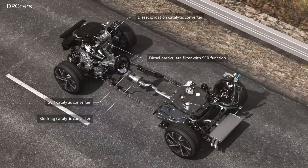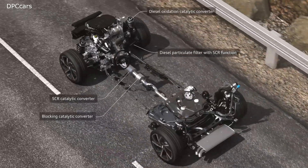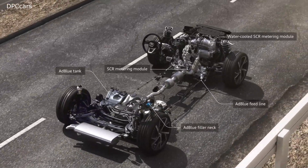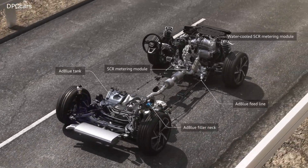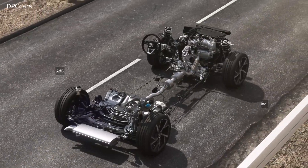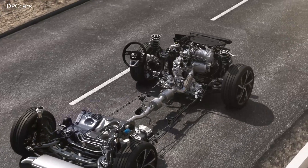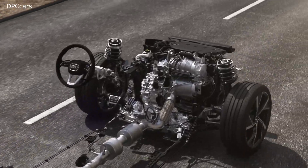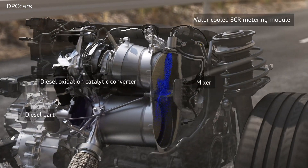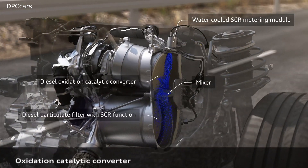It also works as the first SCR catalytic converter, in conjunction with the AdBlue reducing agent. It reduces nitrogen oxides. SCR catalytic converters achieve their full impact at specific temperatures. In this case, it sits close to the engine where it warms up quickly, making it especially efficient at low temperatures, such as after starting up or during slow city driving.